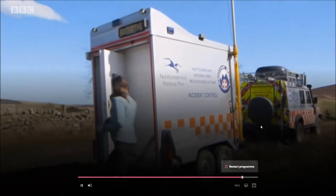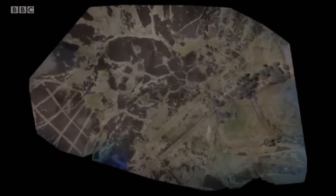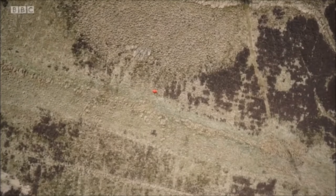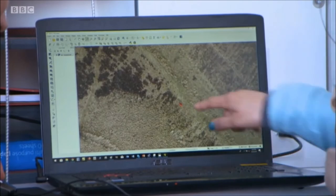At the control trailer, the hundreds of photos taken by the drone create a detailed image of the area. And I think we've found something — right there. Yep, that looks like a tent to me. Yeah, absolutely.